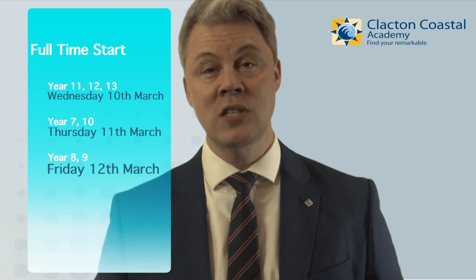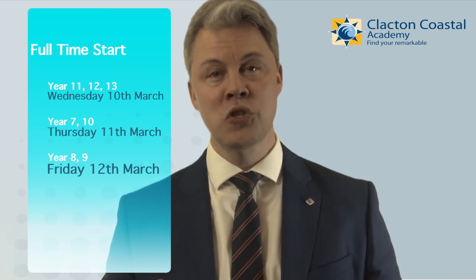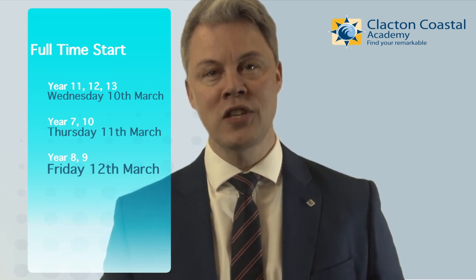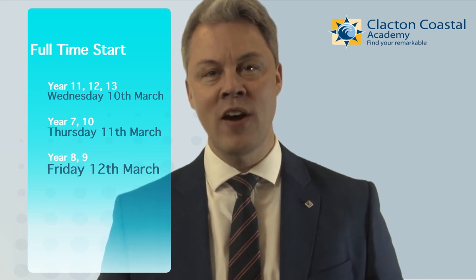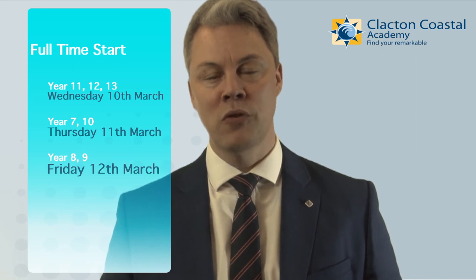Students in Year 7 and Year 10, you will start in the Academy on Thursday the 11th of March, and finally Year 8 and Year 9, you will start in the Academy on Friday the 12th of March.